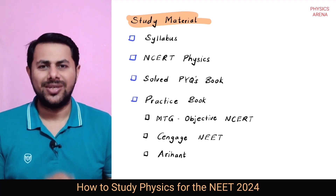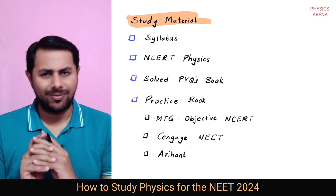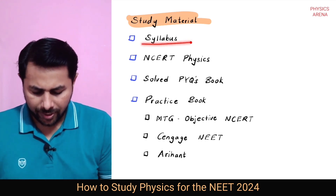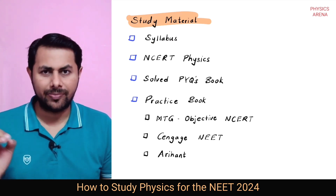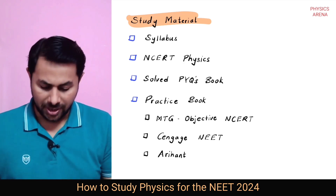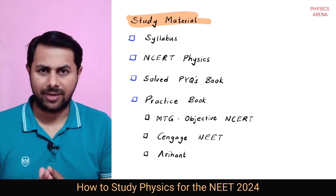First of all, let's start with the study material. You might already have purchased some material but nonetheless let me go through this list. You must have the printed copy of NEET physics syllabus. Trust me, this is going to help you a lot.